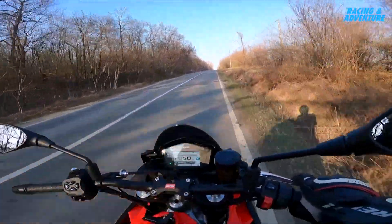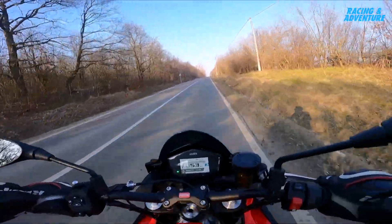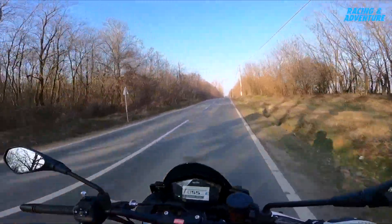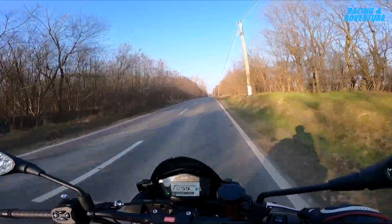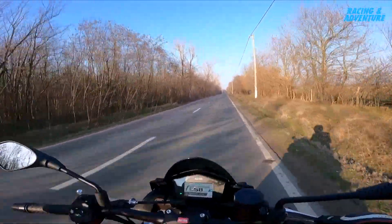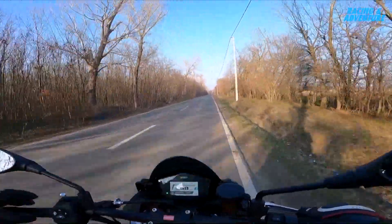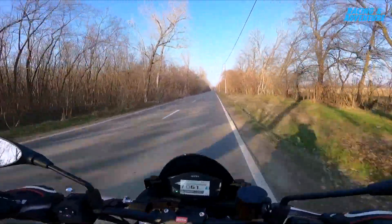It's the 660 twin, it's a lovely ride, especially on an open road like this today. It feels like a naked — it's very maneuverable. You can switch direction almost instantaneously.